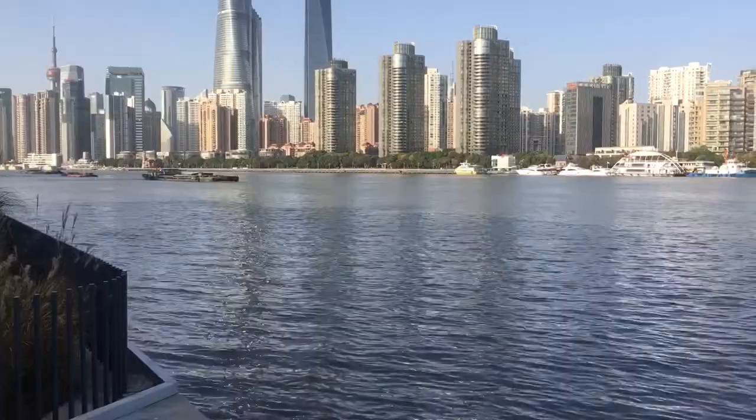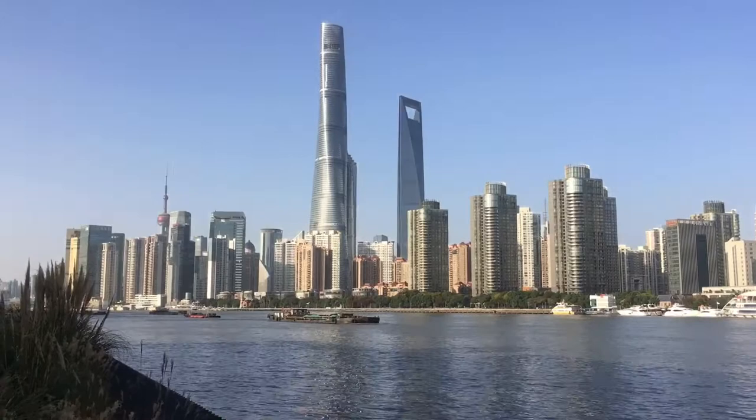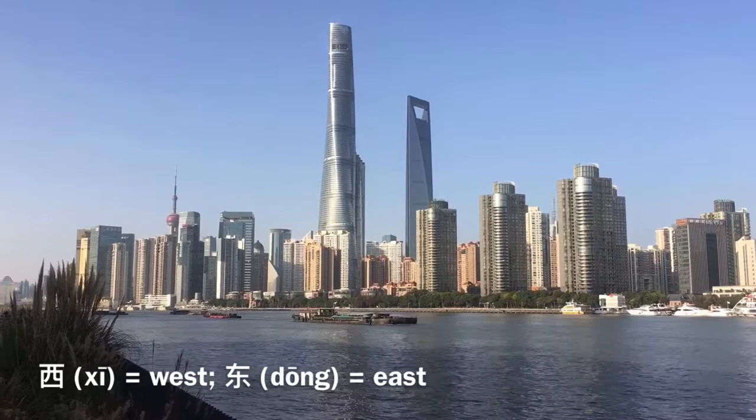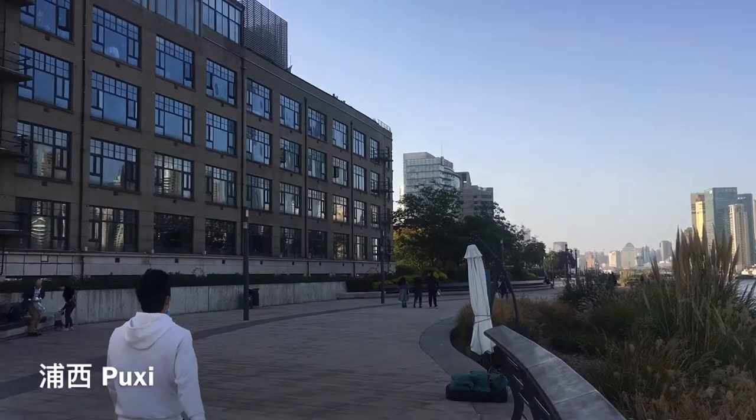This river actually is kind of the dividing line of Shanghai. The river's name is Huangpu. If you take the 'Pu' in Huangpu, you can make either Puxi or Pudong. Xi means west and Dong means east. So Pudong means east of the Huangpu River, and where I am right now is Puxi — west of the Huangpu.